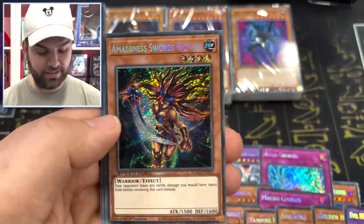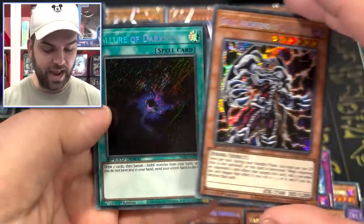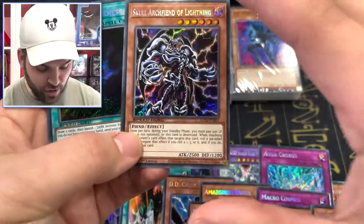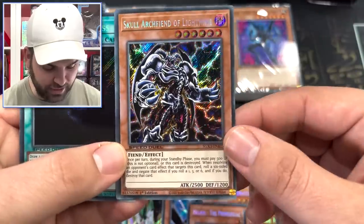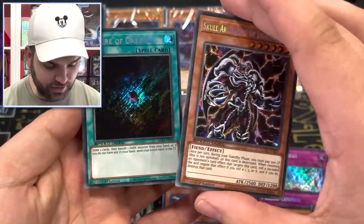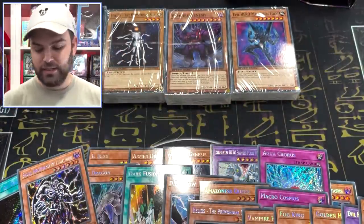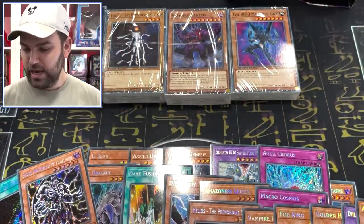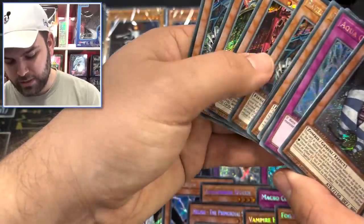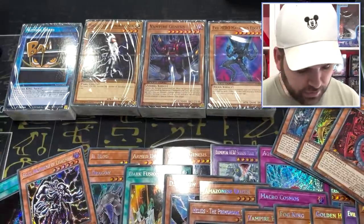Amazoness Swordswoman, Secret Rare. Skull Archfiend of Lightning — look at that. And Allure of Darkness. Look at the Secret Rare, First Edition: Skull Archfiend of Lightning — that is absolutely gorgeous. And Allure of Darkness, Secret Rare. The guaranteed three Sacred Beasts every time you open up one of these boxes as beautiful Secret Rare cards.